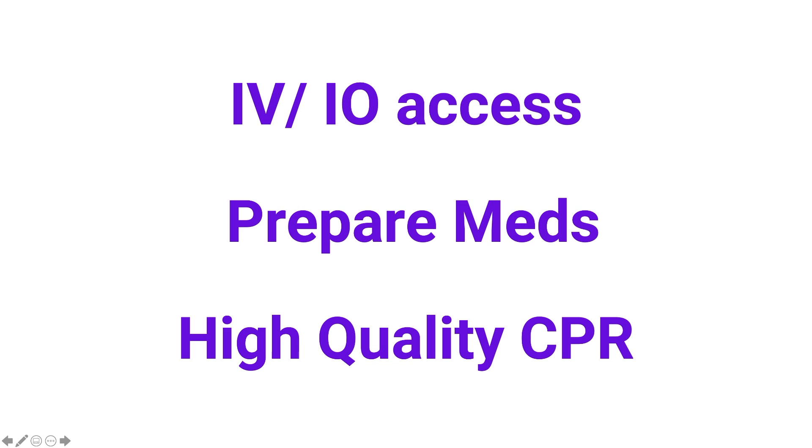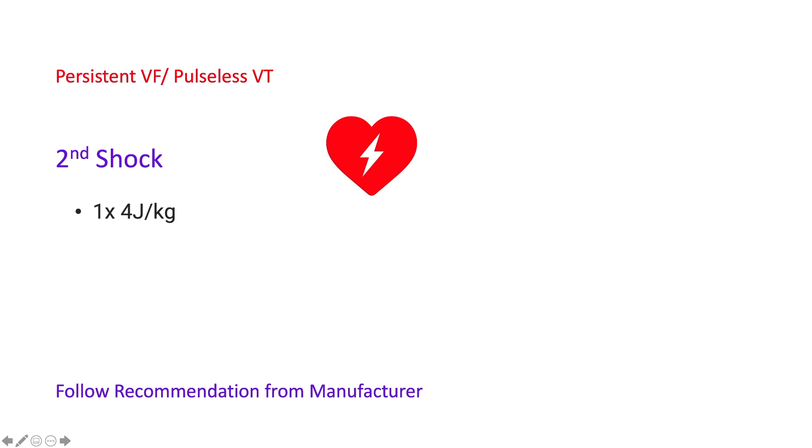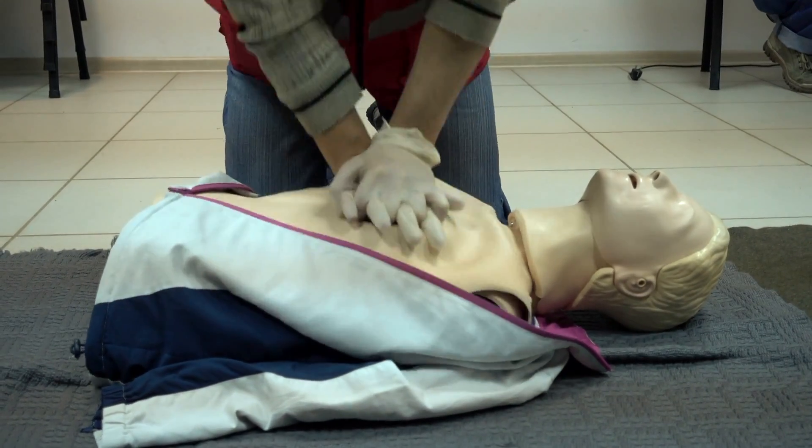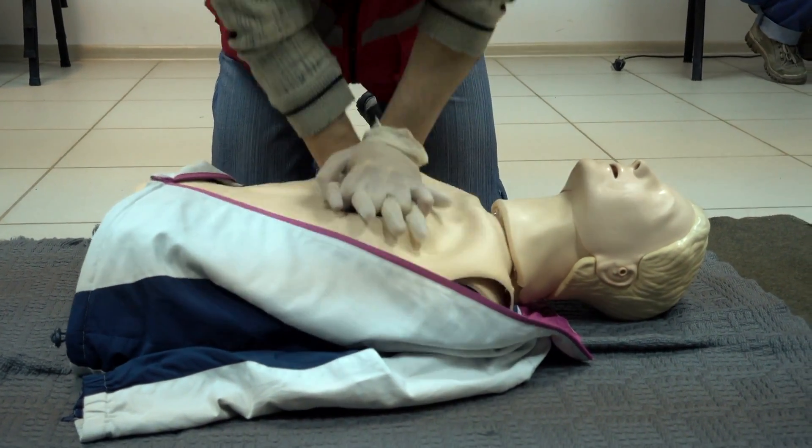The typical endotracheal dose will be two to three times that of the IV or IO dose. Ensure high quality CPR and after two minutes, stop, switch, and analyze the rhythm. If the rhythm is still VF or pulseless ventricular tachycardia, deliver the second shock at 4 joules per kilogram and immediately resume high quality chest compressions.